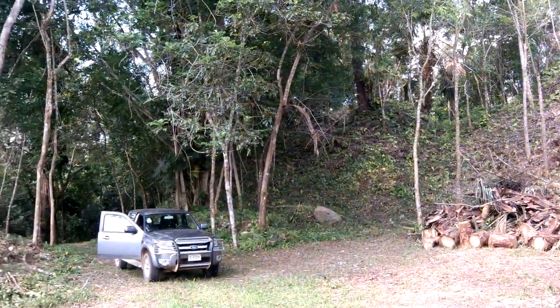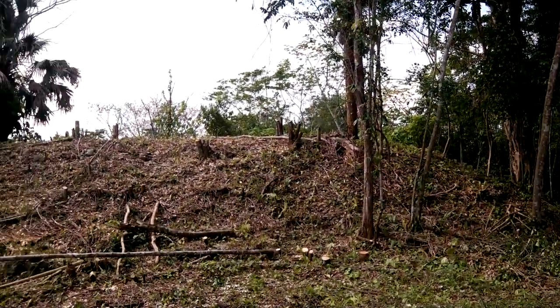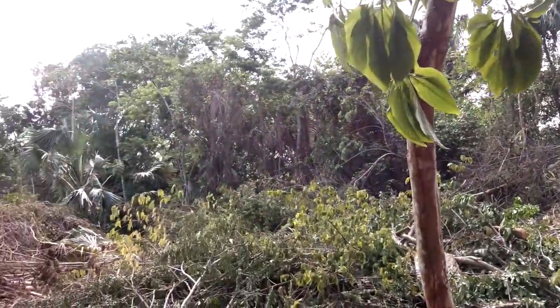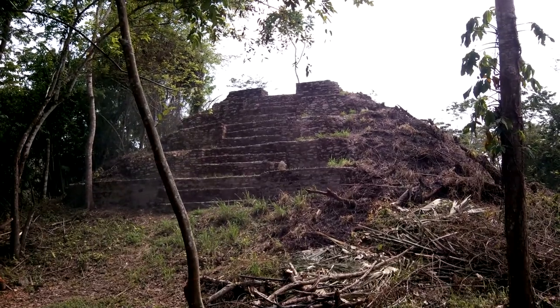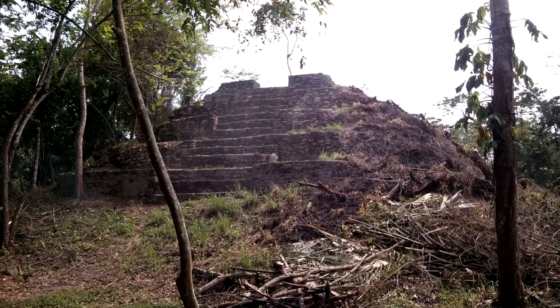Another structure, my car that I rented, another structure right here. And I've completed this 360-degree circle through the main plaza of Pak Batun — an important classic Maya site here in the western part of Belize in Central America.